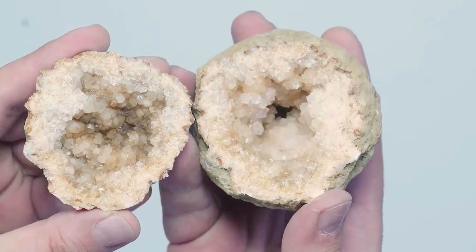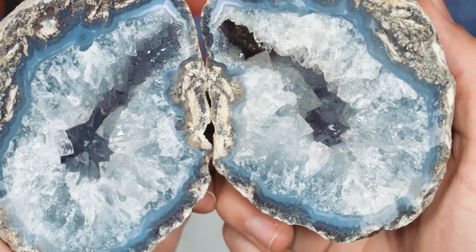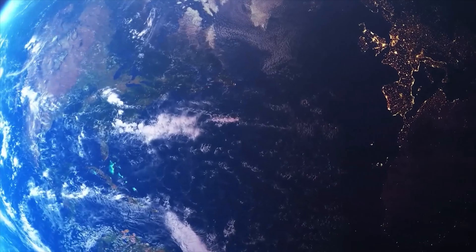We love geodes and it's easy to see why — they're nature's mystery boxes, and when you break one open you get to be the first person ever to see what's inside. Geodes are hollow rocks filled with crystals and other cool minerals. No two are exactly alike, and unique varieties can be found depending on where you look. Today we're going to check out some of the most amazing geodes from around the world.